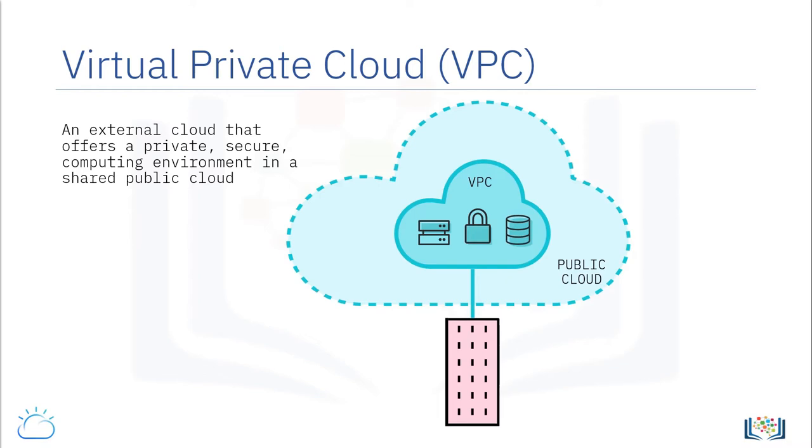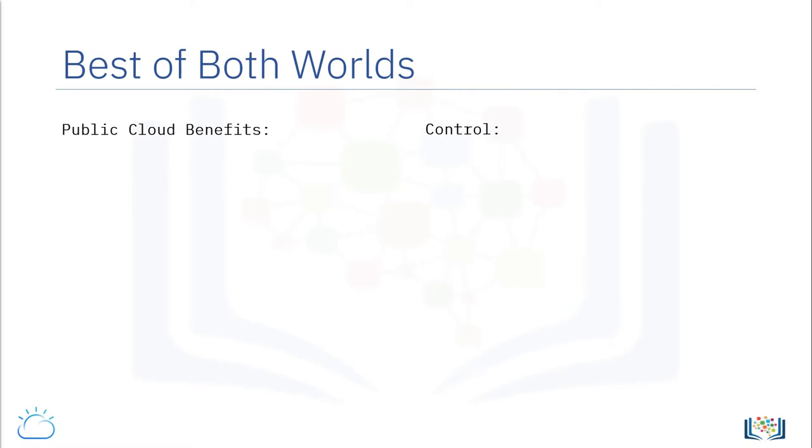Virtual private clouds are offered by most public cloud providers, such as IBM and Amazon. A private cloud is a virtualized environment modeled to bring in the benefits of a public cloud platform without the perceived disadvantages of an open and shared public platform. Users of a private cloud, such as developers and business units in an organization, still get to leverage benefits such as economies of scale and granular scale.